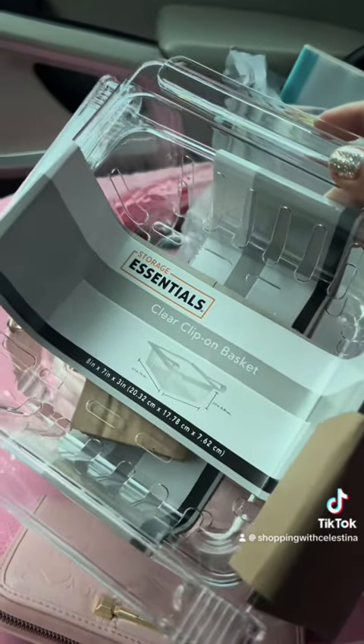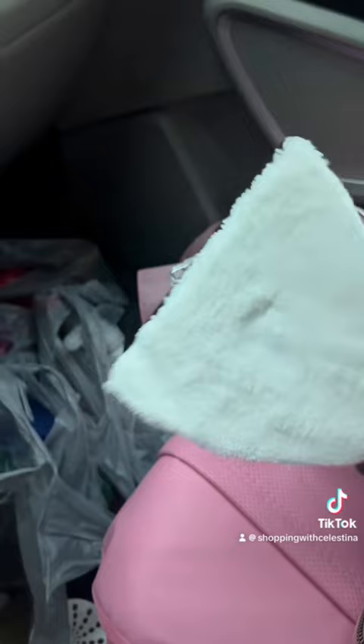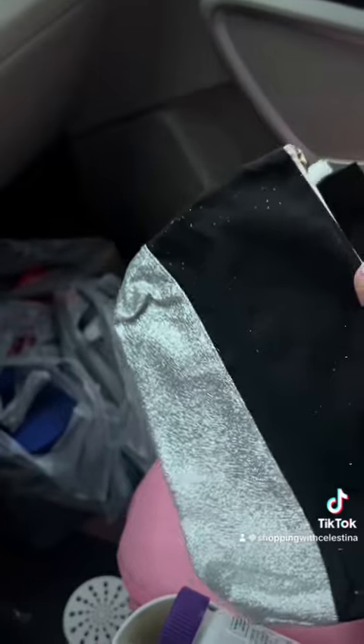I was stuck in Dollar Tree and HEB for a really long time, so I got lots of time to look around today. This is a very random Dollar Tree haul. I don't even know what you call this — it's like a sponge on one side, and then you flip it and it turns into like a squeegee. I think it would be good for the shower.